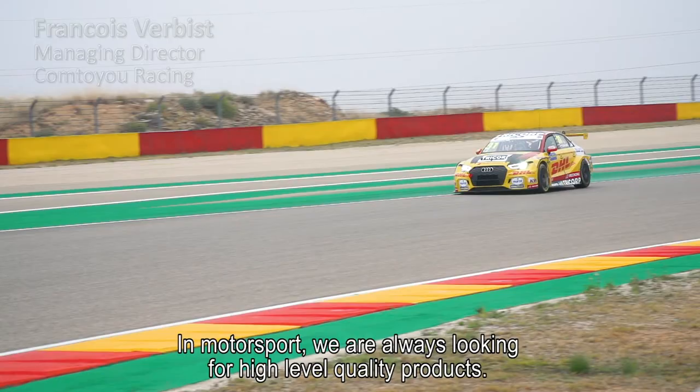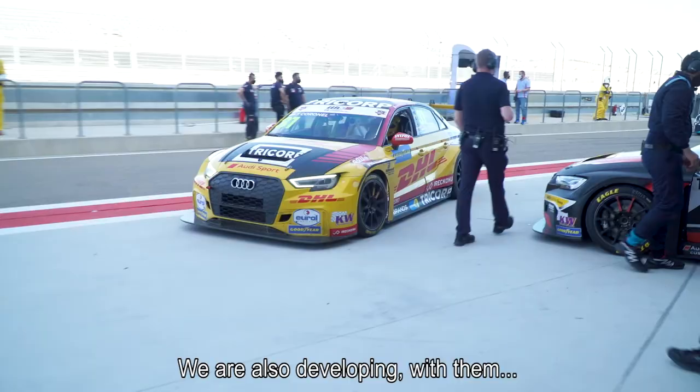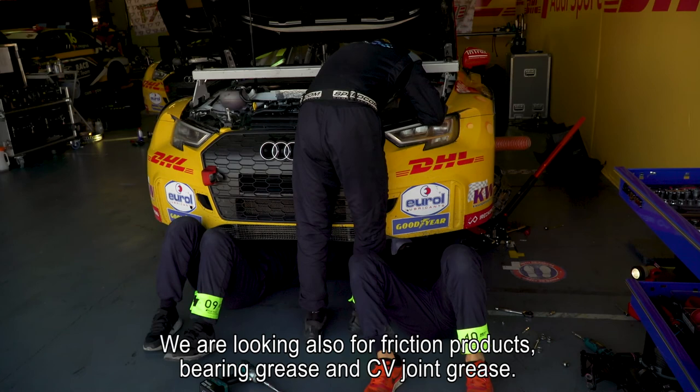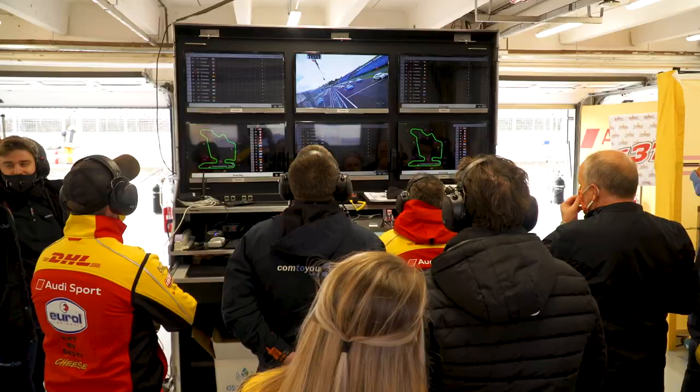In motorsport we are always looking for a high level of quality products. It went to a deeper relation with the oil, so now we are also developing with them the gearbox oil and the engine oil. And we are looking also for friction things, bearing grease, CV joint grease as well — so basically everything.